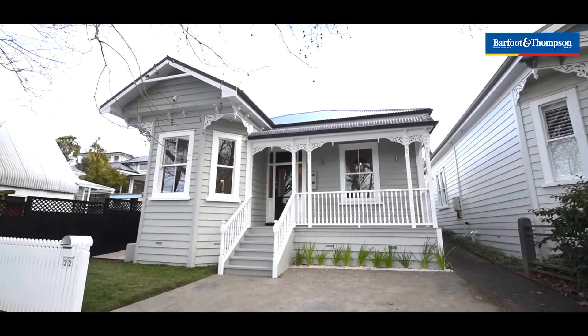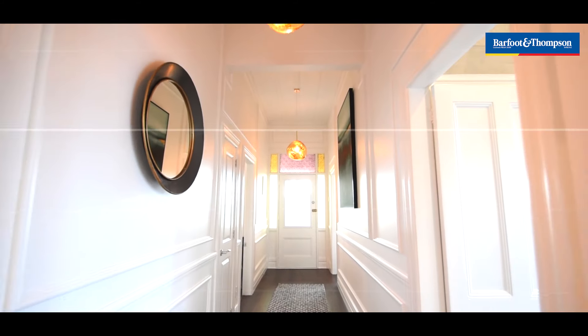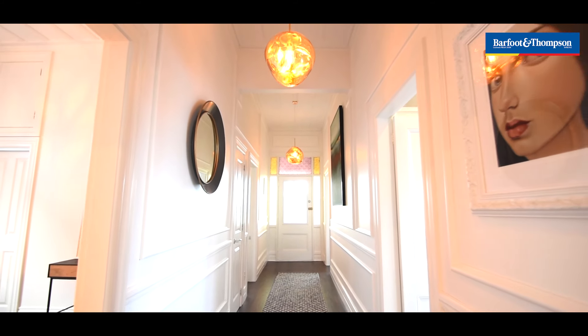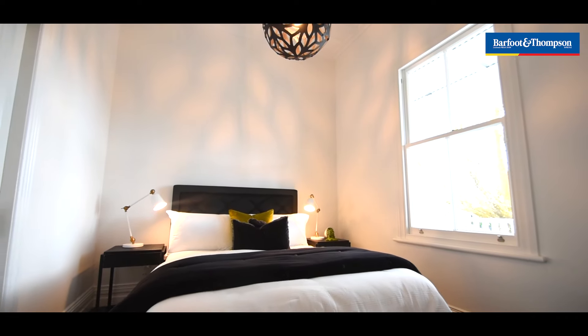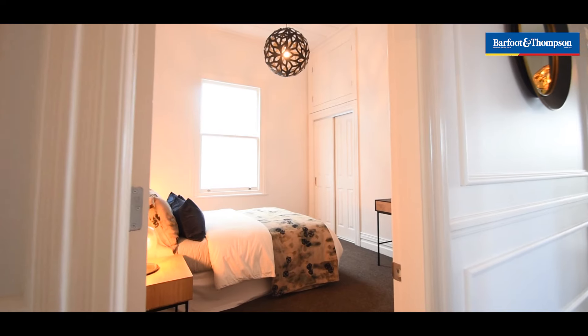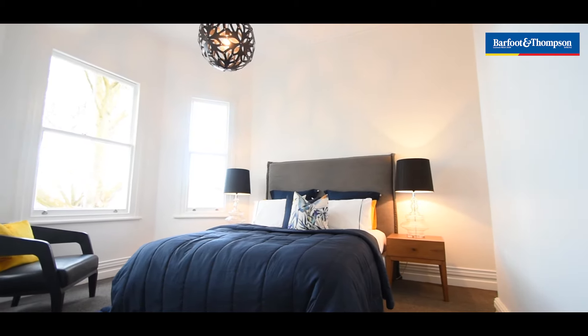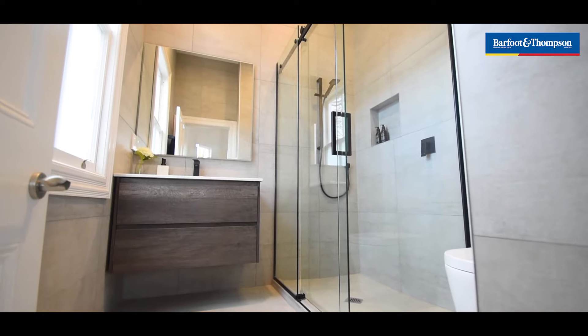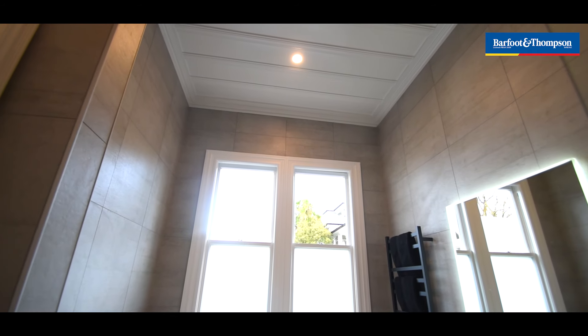The home is fully insulated and has ducted heating throughout all of the bedrooms. Beautiful wide turn-of-the-century villa hallway. All of our bedrooms have built-in wardrobes. It's a nice big master with that single bay. Both the ensuite and the family bathroom have floor-to-ceiling tiles.